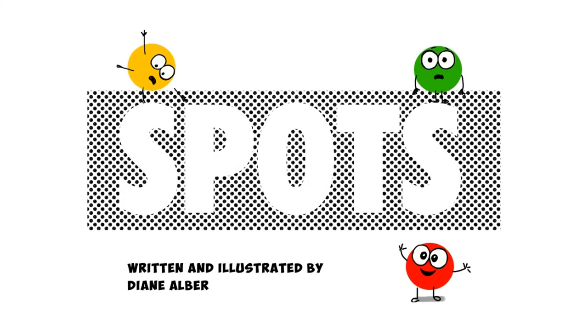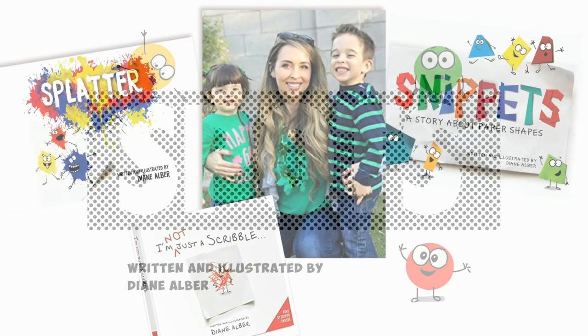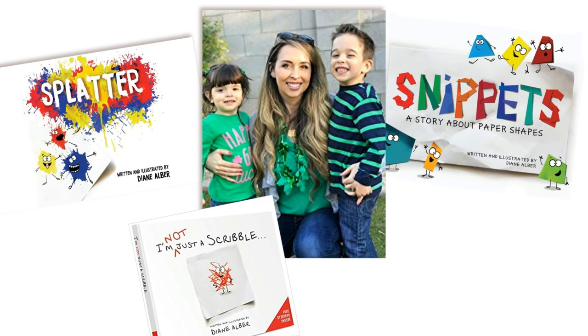We really hope that you enjoyed the story spots. So why not buy the book and read along? You can find out more about author Diane Alba and her other stories by clicking on the link in the description below.